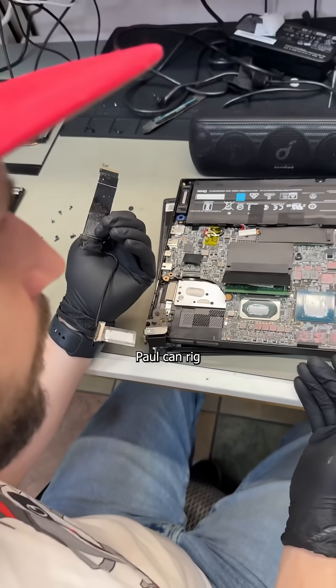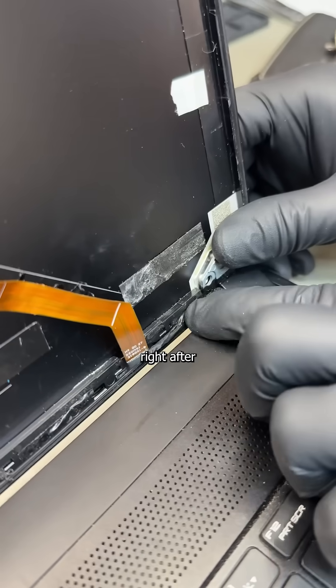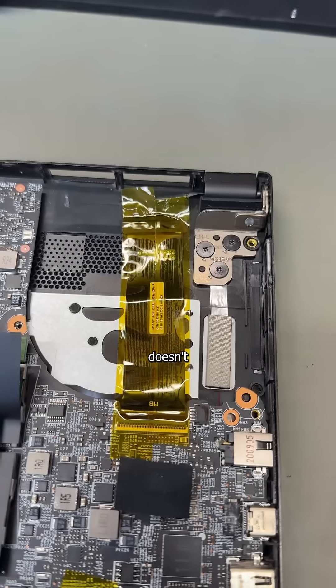The greatest technician that's ever lived. Well, if Jake Paul can rig the Tyson fight, I can rig this LCD back into place — right after rerouting the cable and applying some captain tape so this issue doesn't happen again.